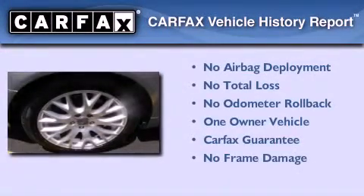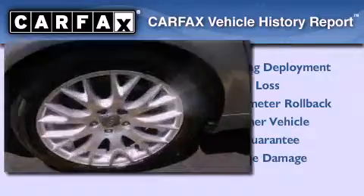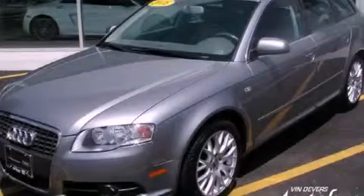This Audi has had only one owner, and it qualifies for the Carfax buyback guarantee. Please call today to reserve this vehicle for a test drive.